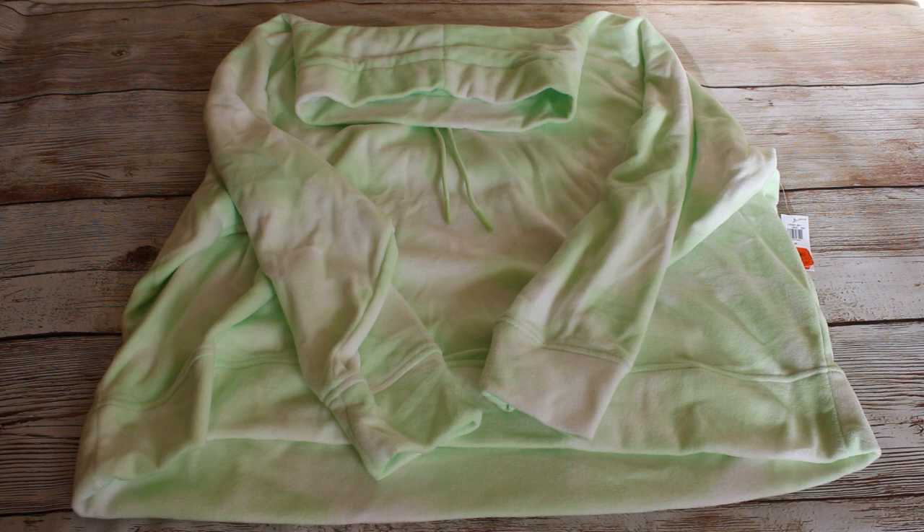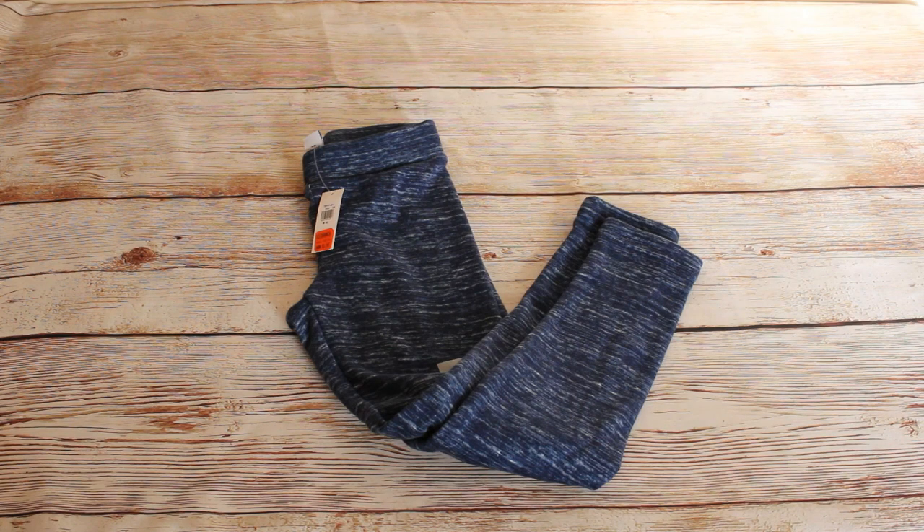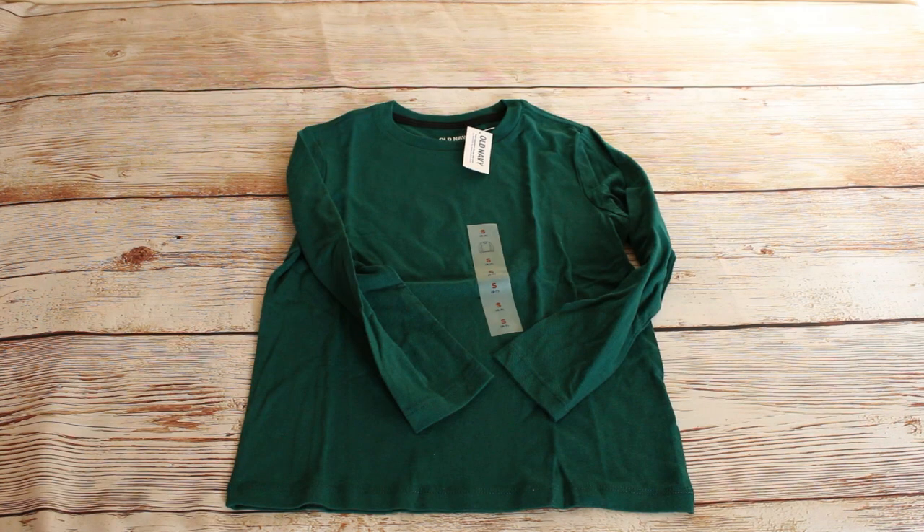First off, we have this women's lime green fleece jacket. It had a retail price of $29.99 and we bought it for $2.47. We got these cozy lined leggings for girls in a dark heather blue in a size medium. The retail price was $16.99 and we bought it for $2.97. Next up we have this long sleeve dark green t-shirt in size small. Retail price was $6 and we bought it for $0.97.